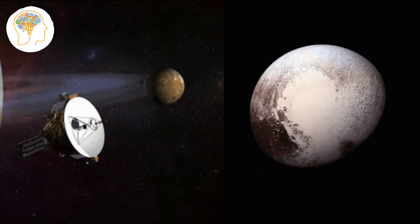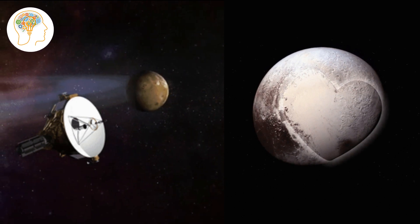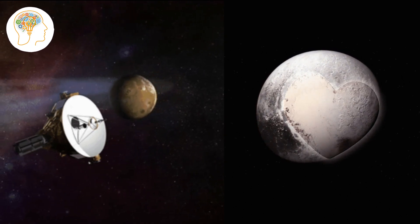In fact, NASA sent a spacecraft called New Horizons to fly by Pluto in 2015, and it revealed some amazing new details about this tiny world. We now know that Pluto has a heart-shaped feature on its surface, as well as mountains made of water ice that are over 11,000 feet tall.